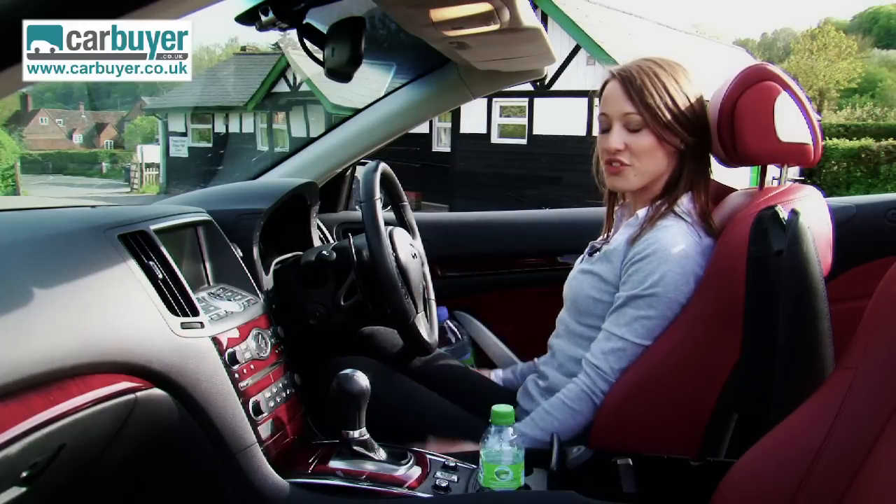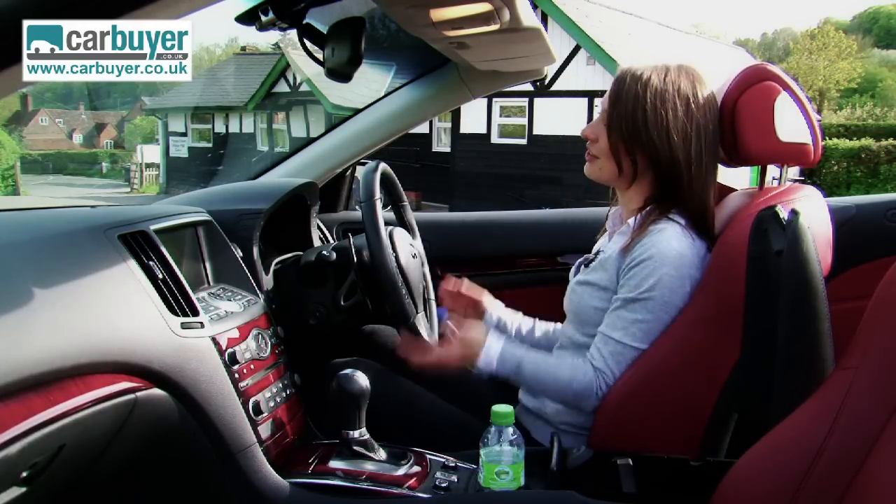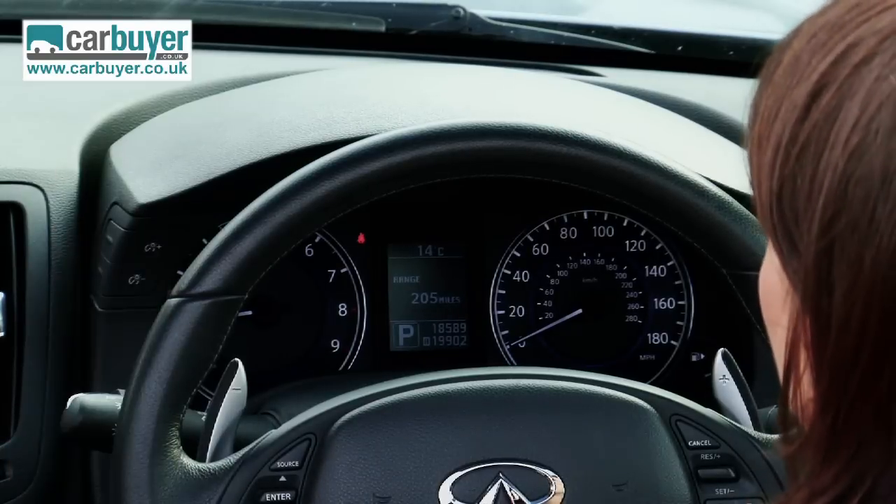As for getting comfortable for driving, there is a lot of adjustment in the seats, so the driving position is spot on. And also, the dials are really easy to read.